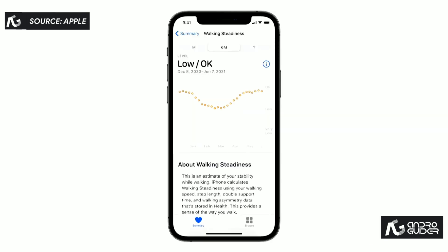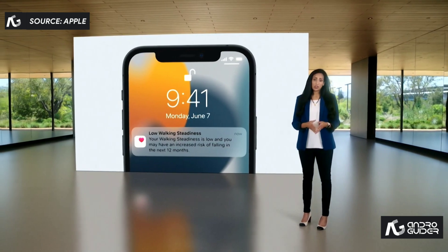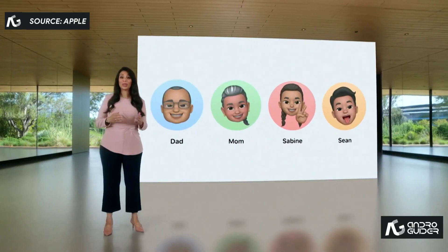You can see how your walking steadiness may change as the months go by, and receive a notification if your steadiness is low or very low and you're at increased risk of falling. To empower you to care for others,